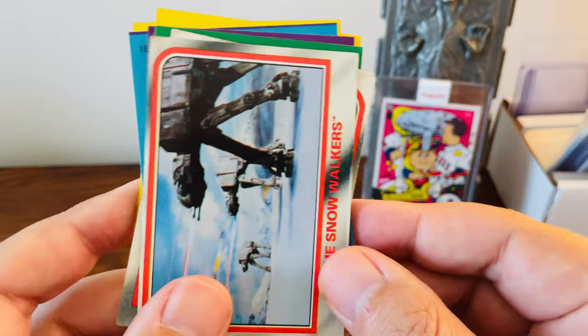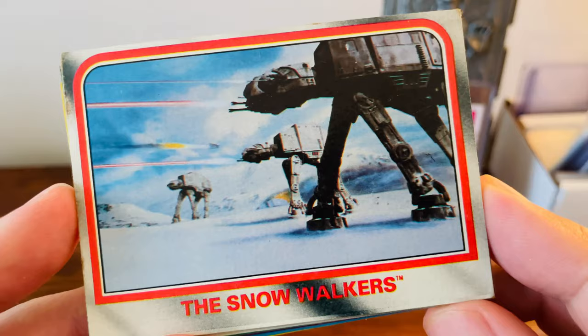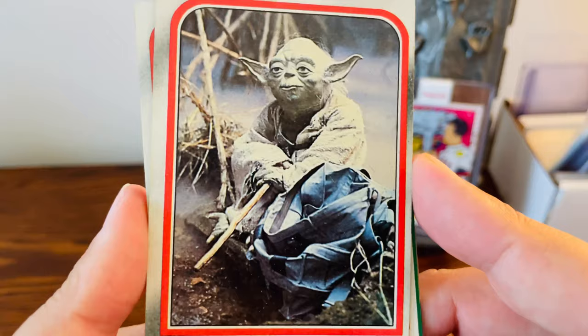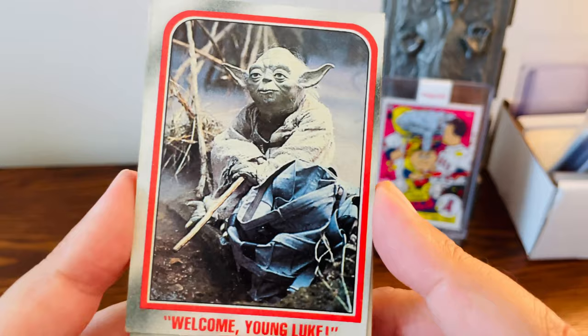I've got a few more cards to show you. We got this one of the AT-ATs — I love the AT-ATs. I actually have the original AT-AT toy and made a video about it, I'll post the link. So it's just a sweet looking card of them. I'm not quite sure yet what would be considered Yoda's first card — his rookie card with Star Wars — but this is a beautiful card of him, just a nice solo shot. I got two of those.